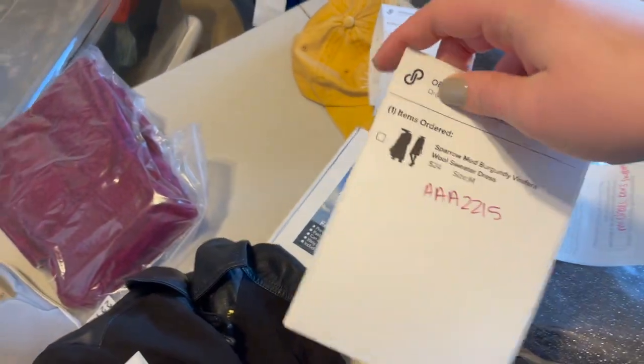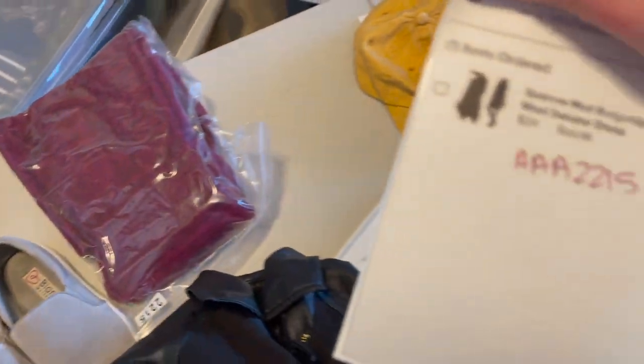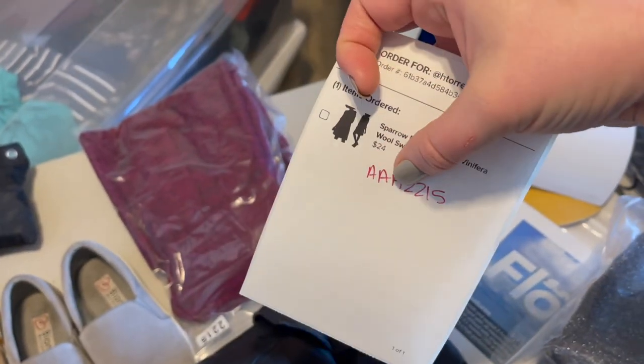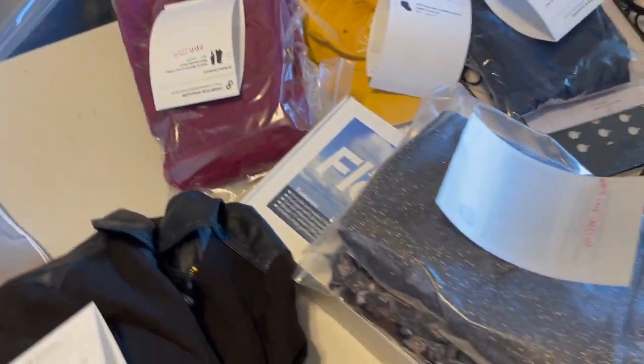And then we had this fun Sparrow dress — you can see it right there. It is this fun maroon color and that one sold for $24. If you're seeing these pink things and wondering what they are, those are the SKUs in our inventory system so I know where those items are. Right now I'm trying to get all orders pulled before our special guest comes, and then I am going to go thrifting with them. We're going to have a really awesome day. I can't wait to take you along and see some of the items that we will pick up.